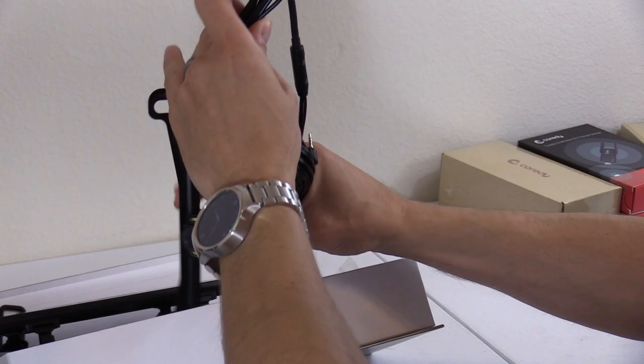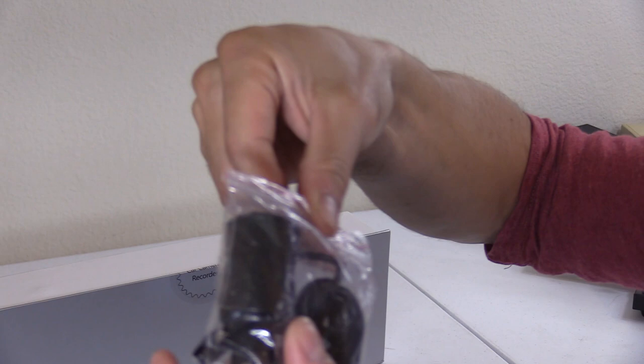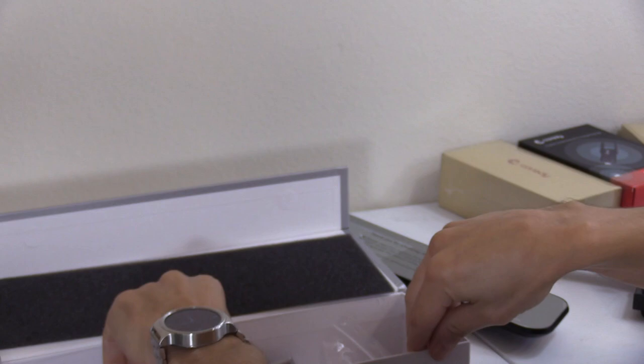Comes with everything you need. Here is the backup camera that comes included, and this is the power to power on the rear view mirror — that's the plug. That's the mini USB — not micro USB, mini USB. It comes with extra fasteners in case those rubber ones break, and a microfiber cloth to clean it because it is touch screen and your fingerprints will get on it.